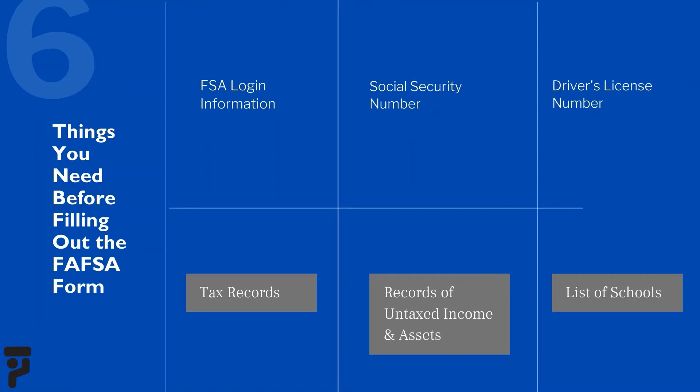You will also need your tax records. The IRS is the fastest and most accurate way to input your tax return information into the FAFSA form. You will also need records of your untaxed income and records of your assets. Untaxed income questions such as child support, interest income, and veterans' non-education benefits may or may not apply to you. Records of your assets include savings and checking account balances, as well as the value of investments such as stocks, bonds, and real estate excluding your primary residence.